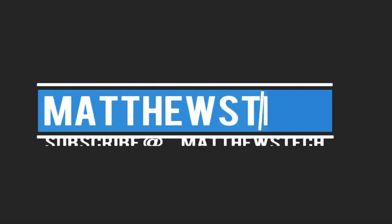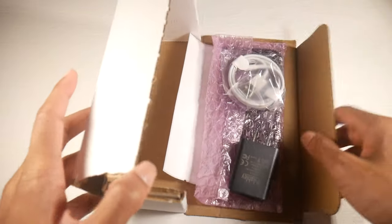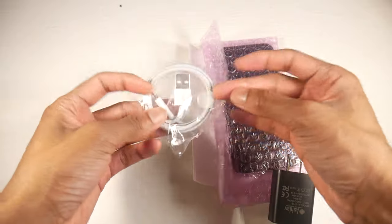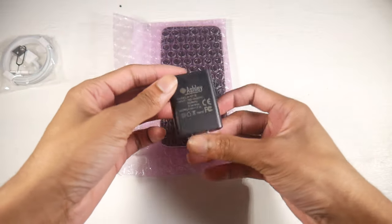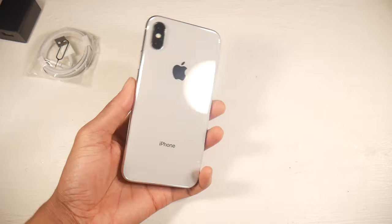Today we're checking out the iPhone X. I got a lot of requests for this one — the main question being: is this better than the iPhone SE 2020 model? This phone is around $400 to $500 depending on where you get it. I'll put the links down below. This is the refurbished model off of Amazon.